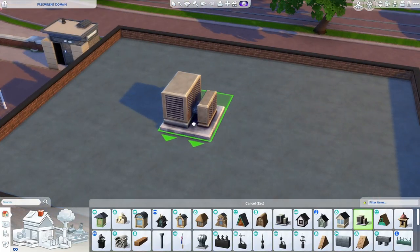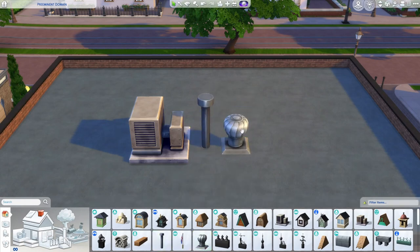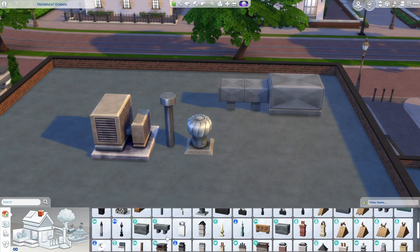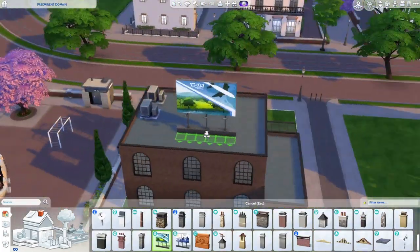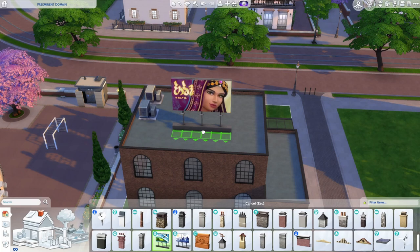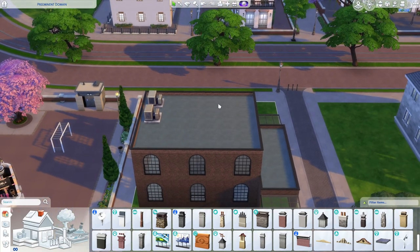For the roof in the base game we do have a few things — some HVAC units, a drainage pipe, a little vent thing. Get Famous has some really great pieces as well. If you have City Living you could put a billboard on top — that's really fun. It actually has quite a few different swatches for different locations, shows, and all that stuff.